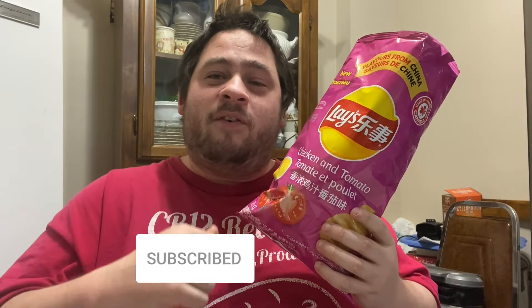If you guys tried the all-new Flavor of China chicken and tomato, let me know in the comment section below what you thought about it. Hope you guys enjoyed this review. If you want to see more chip reviews, give this video a thumbs up, subscribe, and don't forget to ring that notification bell so you never miss a review. All my links to social media are in the description — until next time, peace out.